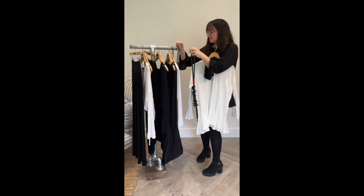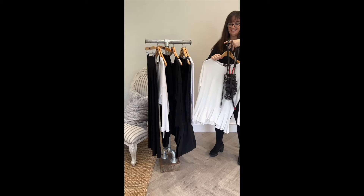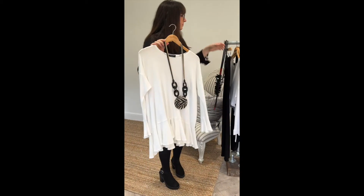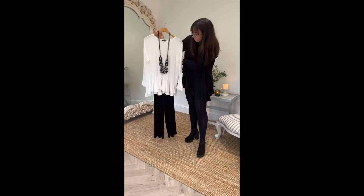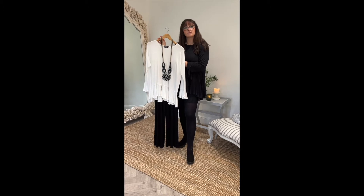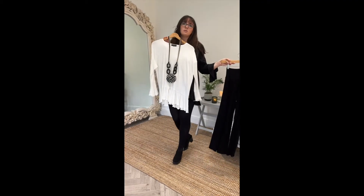We were talking yesterday about using neckpieces to pull your black together, which just ties your whole outfit together. Just think about that when you're putting outfits together — it's a really easy way of just changing things up.